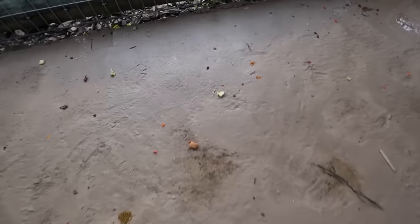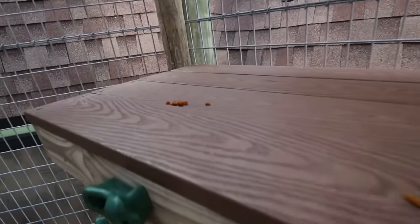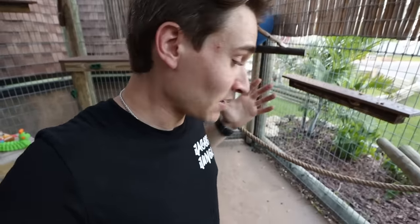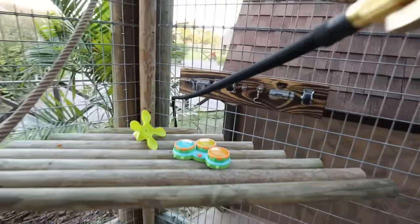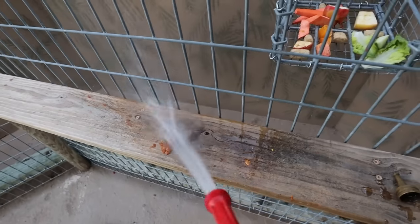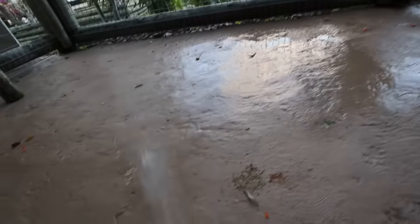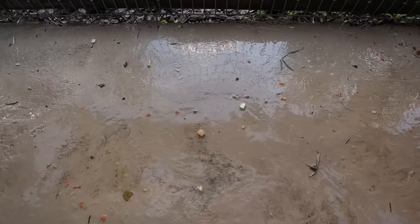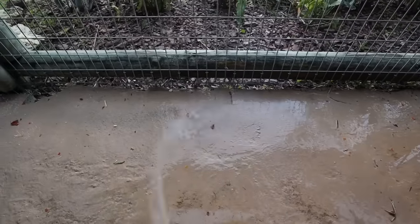There is poop and debris all over the place. You can see that there is food and even up here on her platform there is poop. When you own these animals, you've got to make sure that they are cleaned every single day. Theo's enclosure is cleaned every night before she's brought in and it's nice and fresh for the morning, and then every afternoon we clean it out again. So we've got our hose right here and we're going to spray all this poop out, right off our deck.